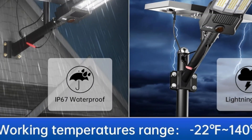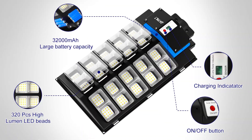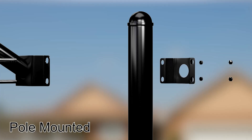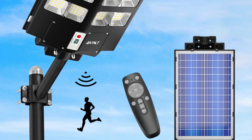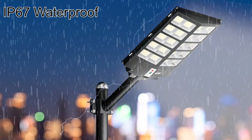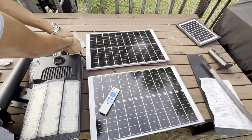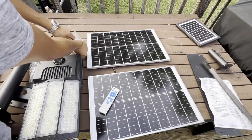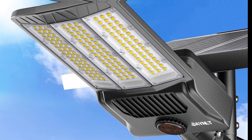Flexibility defines this product thanks to its two control modes. You can choose between dusk-to-dawn mode for automatic lighting or always-on mode for consistent brightness. The remote control adds convenience, allowing adjustments to brightness and timing effortlessly. Charging in just six to eight hours during the day, it provides over 25 hours of light — you'll love not worrying about electricity bills while enjoying eco-friendly illumination.